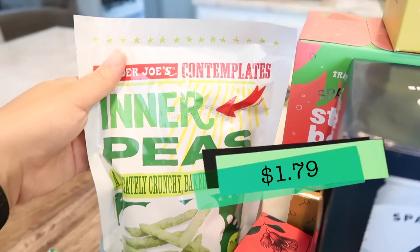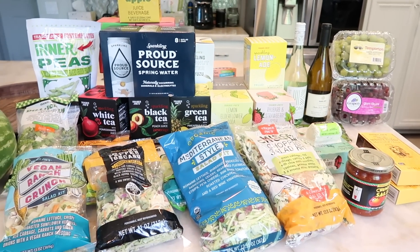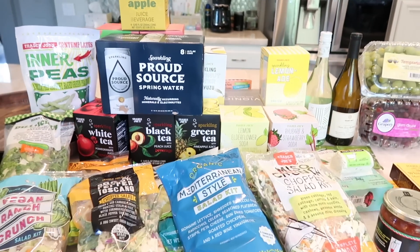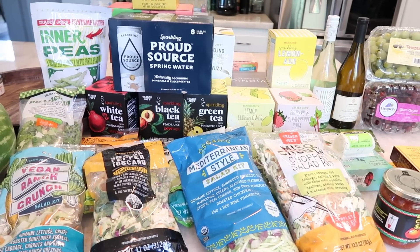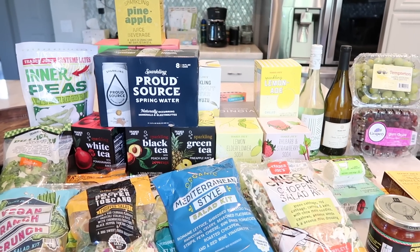The last thing I grabbed were the inner peas for my son's lunch, and that's it for this week's haul! Lots of fun things to compare — all these salads are really fun too. I hope you guys enjoyed it. Give this video a thumbs up and subscribe. Check out tomorrow's taste test video with my husband. Now that you've seen all the salad kits and sparkling beverages side by side, is there anything that surprised you? Let me know in the comments.